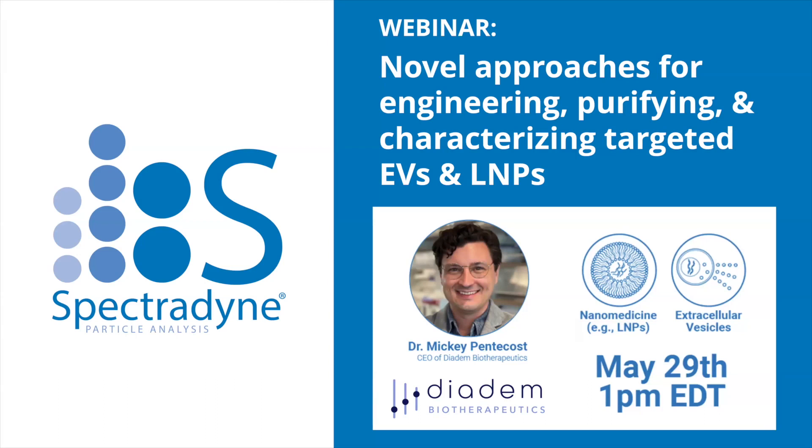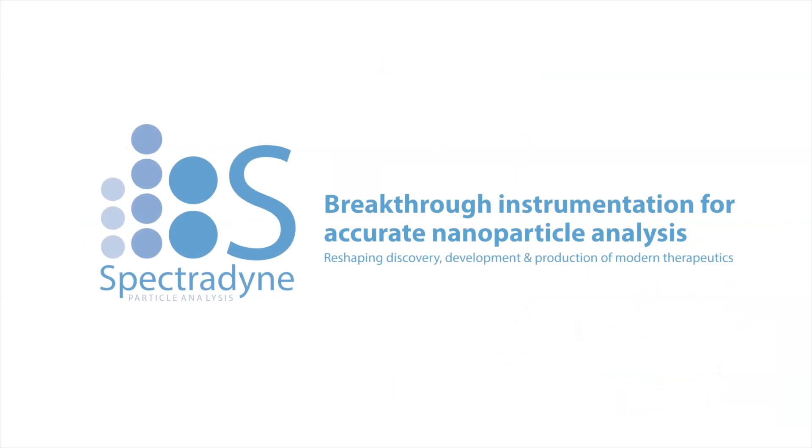I'm very happy to welcome Dr. Mickey Pentecost from Diadem today to present. First, I wanted to provide a brief introduction into Spectrodyne's technology and provide some context for why we're here. If you're not familiar with Spectrodyne yet, our company makes new instrumentation for nanoparticle analysis, and our mission is to reshape the discovery, development, and production of modern therapeutics, basically through better measurements.